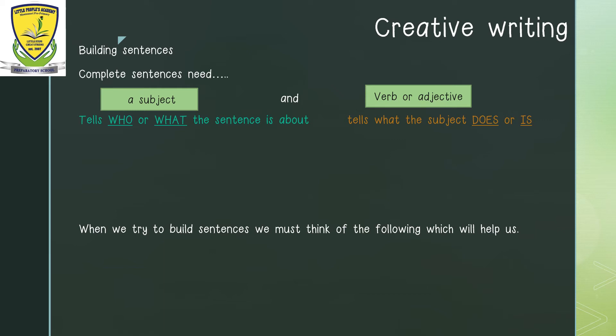A full sentence needs a subject. A subject tells us who or what the sentence is about. A full sentence also needs a verb or an adjective. A verb is an action word, and an adjective is a describing word. This part of the sentence tells us what the subject does or is. So, let us look at the following sentences and find out which part is the subject and which part is the verb or adjective. Mrs. Winter is our teacher — which part is telling us who? Mrs. Winter.